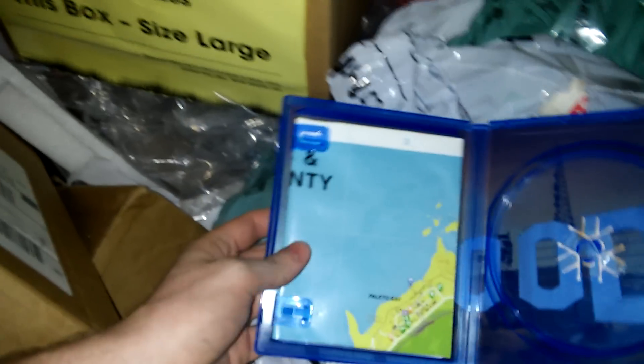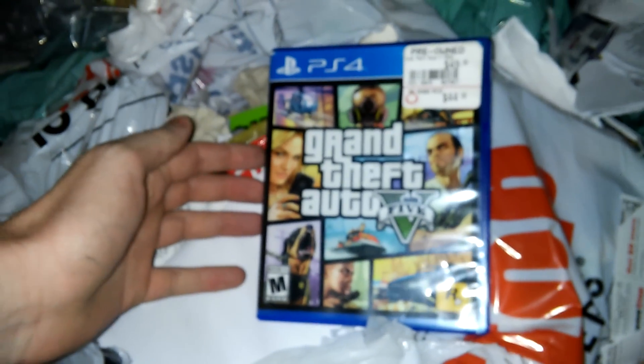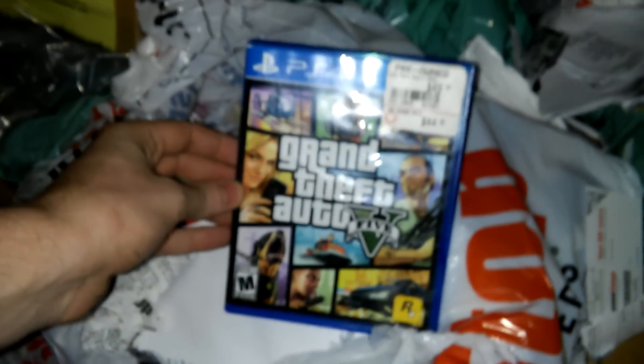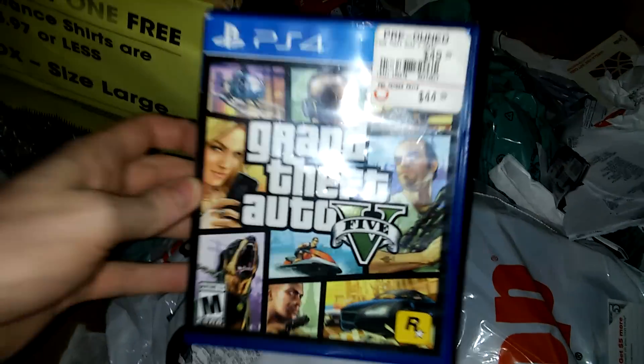Grand Theft Auto 5 for the PS4. It is heavy — I don't know if the manual or map is in there. I know this game comes with a map. No game, sadly, but there is a map. The Los Santos Blaine County map — that is freaking awesome. Grand Theft Auto 5 for PS4. Still a great case.